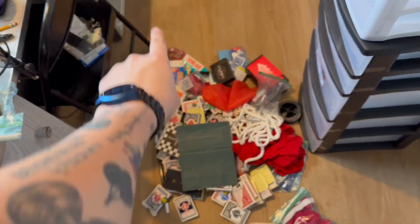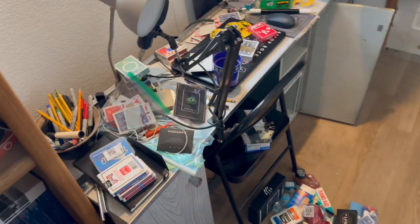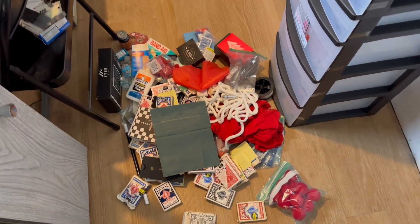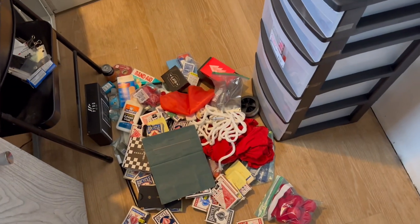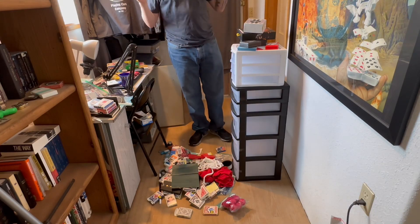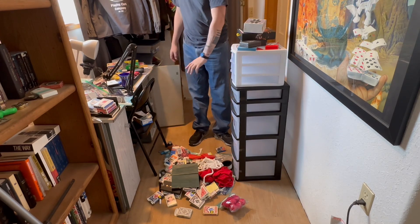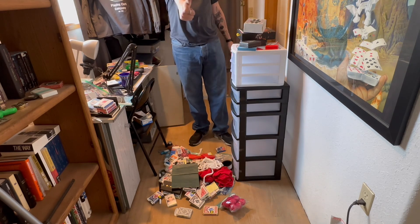Okay, so this is all the stuff that was in there — kind of a lot more than I thought there was going to be. There are also those boxes over there for my performance stuff that I still have to go through. The current plan: I'm taking the purchased gimmicks and putting them here. I don't know what to do with the rest of it yet — we're gonna get there.